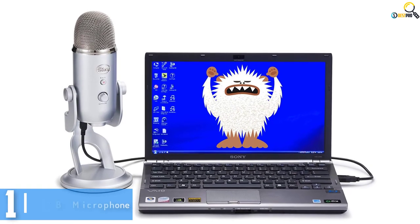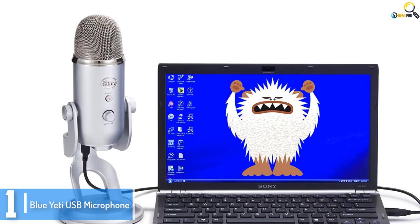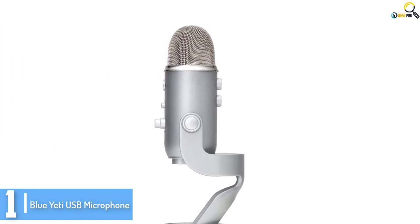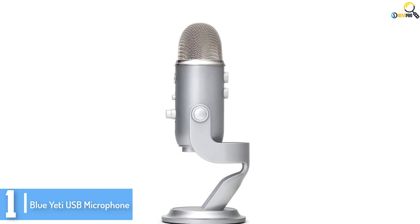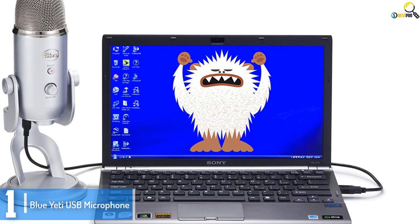And finally at number 1, we have the Blue Yeti USB Microphone. This is a best-selling microphone — the ideal way to create high-quality recordings directly on your Mac and PC. Record vocals, podcasts, interviews, and instrumental tracks thanks to Yeti's multiple pattern settings: Cardioid, Stereo, Omnidirectional, and Bi-directional.